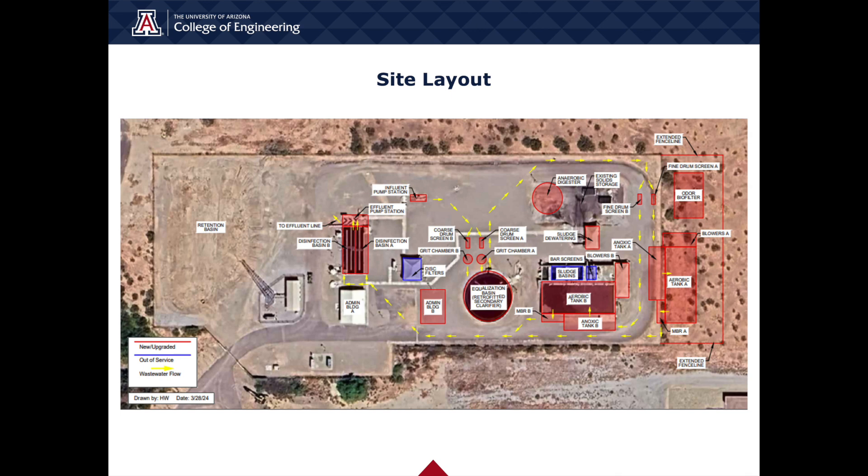The site fence line was extended to the east to provide additional space for added unit ops. Walking through the process flow, wastewater influent is first received and then pumped via the influent pump station to headworks, where coarse drum screens and vortex grit chambers remove large debris and solids. The existing secondary clarifier on-site was retrofitted to become an equalization basin, which reduces flow rate variability and improves treatment process efficiency. Next, fine drum screens remove remaining solids to help protect equipment and maximize performance of following processes.